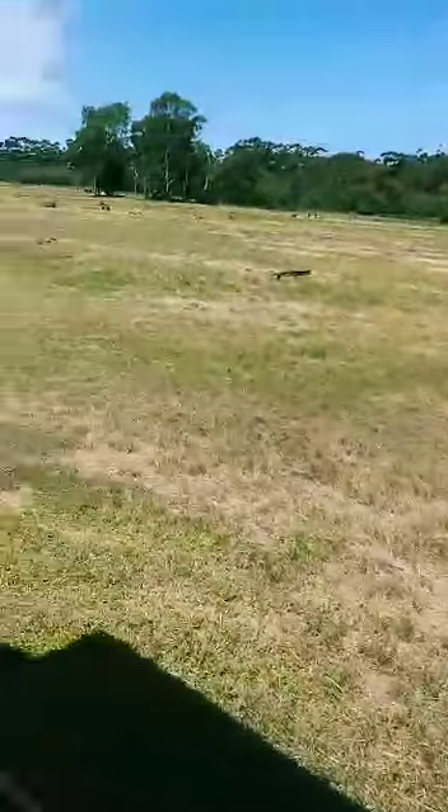We've also got some on our right hand side as well. These guys here are called Eland. Now they are one of the larger antelope species you'll find. In the wild these guys can get to about 600, 650 kilos. Our guys here weigh a little bit less — they're about 450.